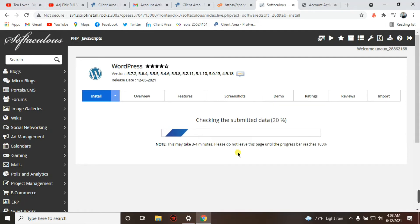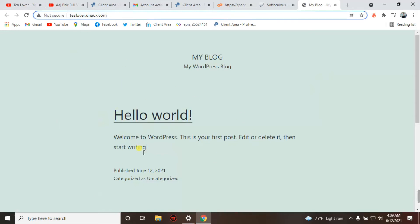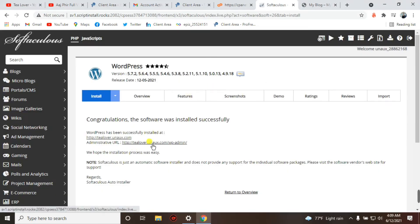WordPress is now being installed on our site — it may take three to four minutes. After successfully installing WordPress, our site is ready. As live proof that this site is not fake, click on 'Your Site' and you can see tlover.unaux.com is live with WordPress successfully installed.